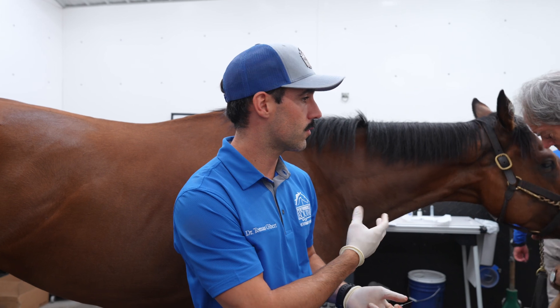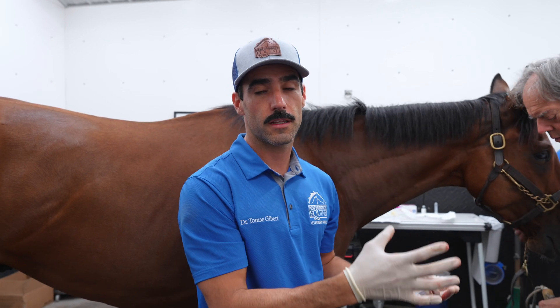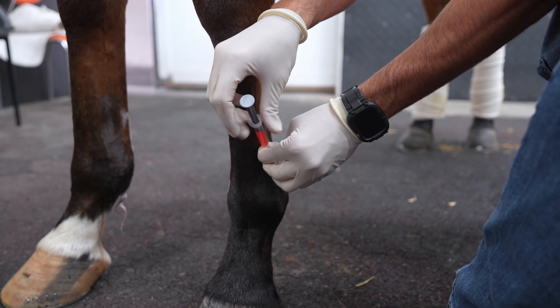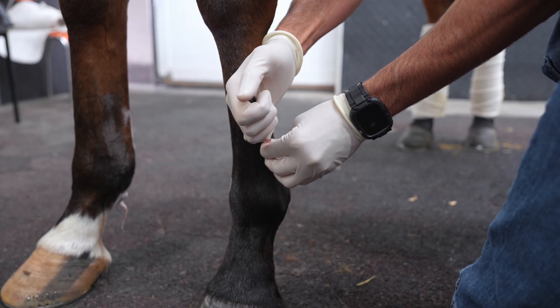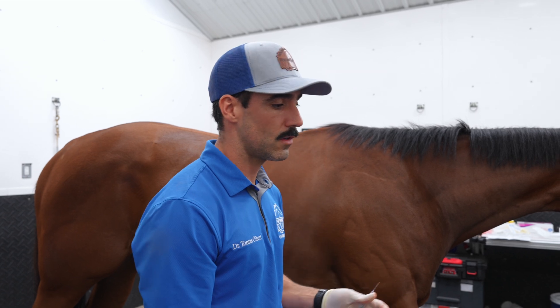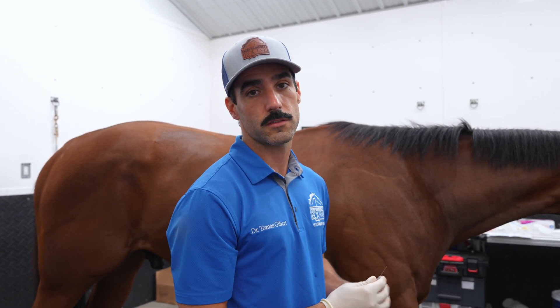In this horse we decided to do PRP, which is an autologous product — that means we pull blood from the horse's own body, process it, and get the PRP product ready to be injected on the lesions. In this case we decided to do periligamentous injection, which is going to help to regenerate and heal those fibers that are damaged. We performed it ultrasound guided to be as specific as we can and help this horse as much as possible.